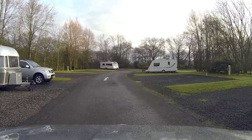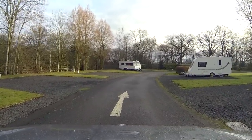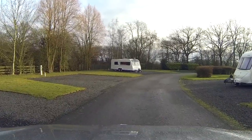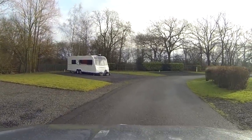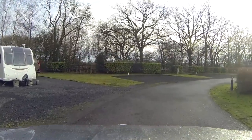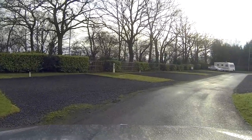Immediately on the right and behind the trees is the play area. This is quite small but does offer a safe environment for youngsters to play around. Just beyond the hedge is a busy main road — it can be quite noisy especially during rush hour in the morning and evening, so if you are booking here bear that in mind.